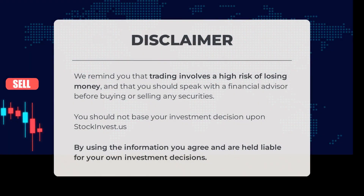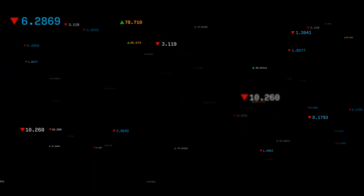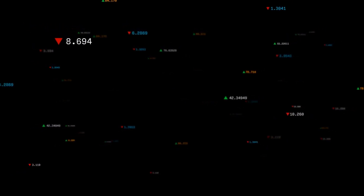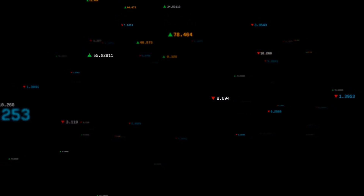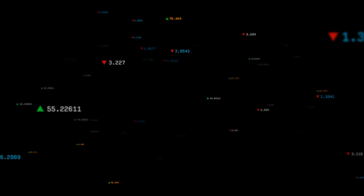We remind you that trading involves a high risk of losing money, and that you should speak with a financial advisor before buying or selling any securities. You should not base your investment decisions upon StockInvest.us. By using the information, you agree and are held liable for your own investment decisions. This is our current view of the stock — do you agree or disagree? Comment below and share your thoughts. What is your target for the ETF? Remember to like and subscribe. We wish you successful trading and have a beautiful day, with regards from all of us here at StockInvest.